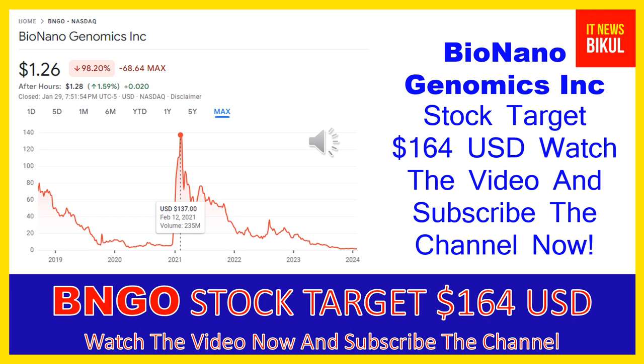Friends, if you have not subscribed to my YouTube channel, please subscribe now, because I will make new good stock videos for you that will give you more good returns in coming days. So please subscribe to my YouTube channel now. Thanks for watching.